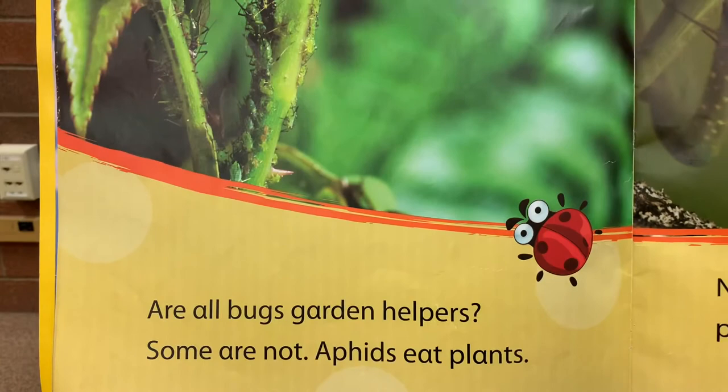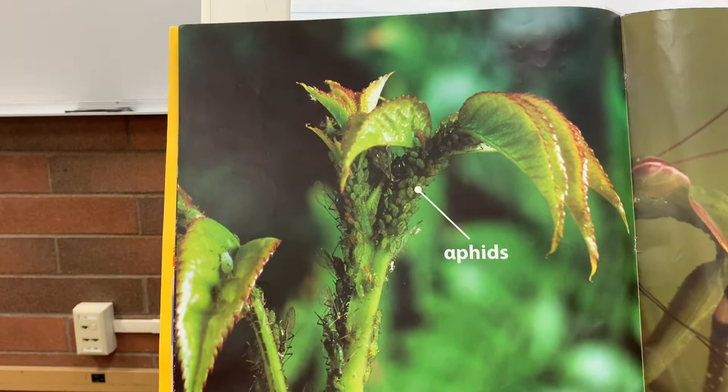Are all bugs garden helpers? Some are not.